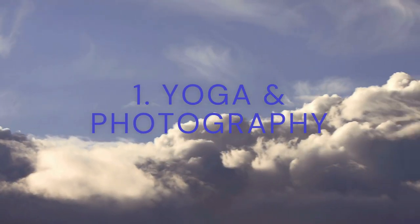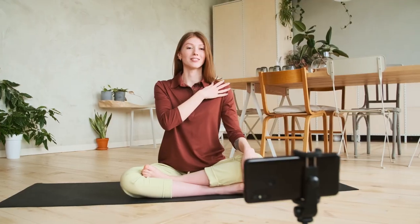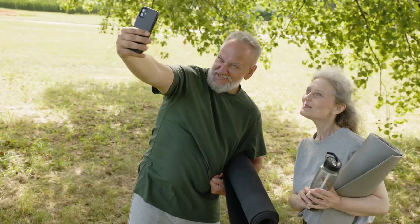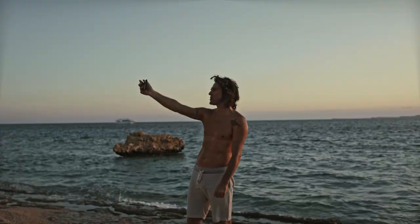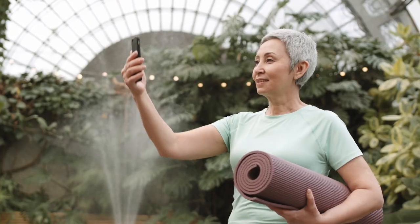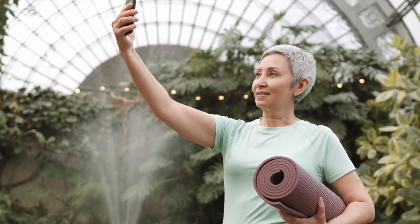1. Yoga and photography. Use photography as a way to capture your yoga practice. Take photos of yourself in different poses, and then use those photos as inspiration for your artwork. You can use different techniques like collage or mixed media to create your artwork.